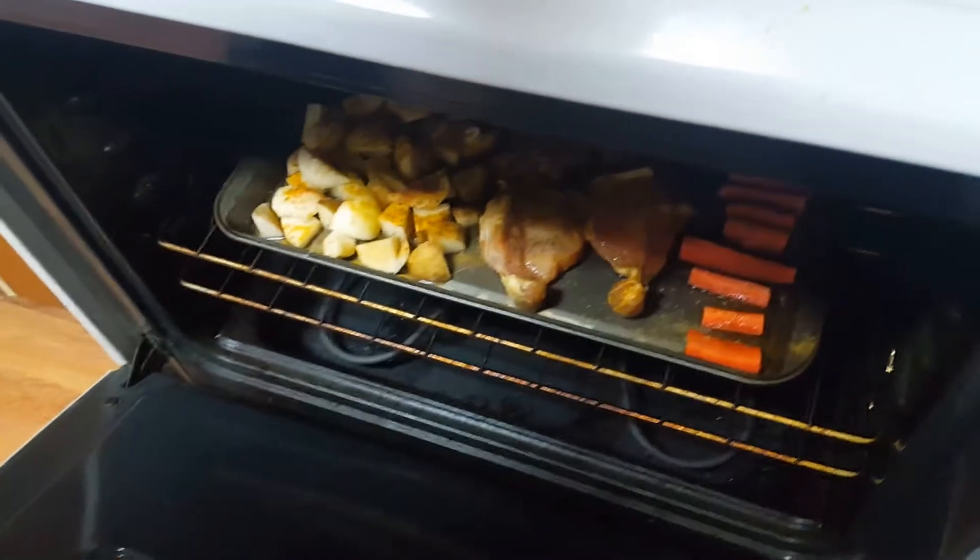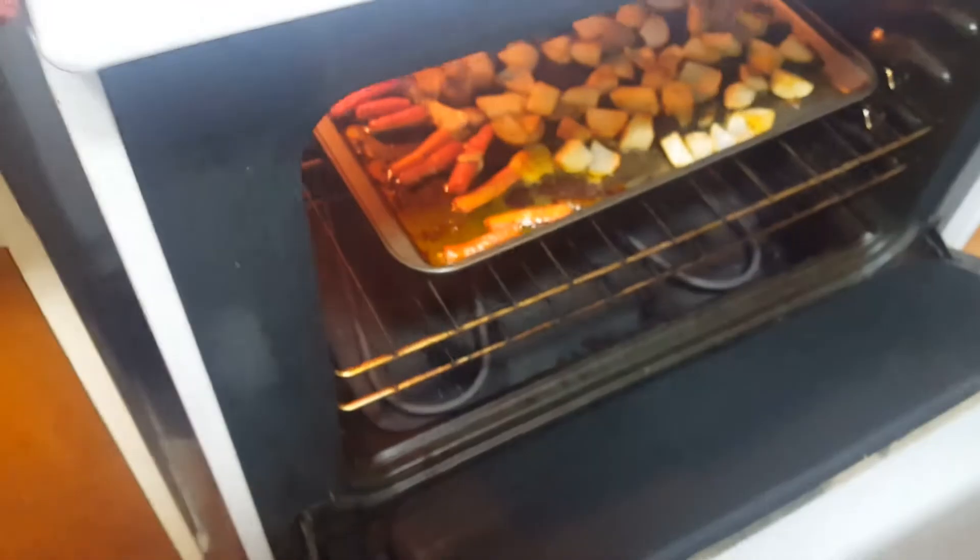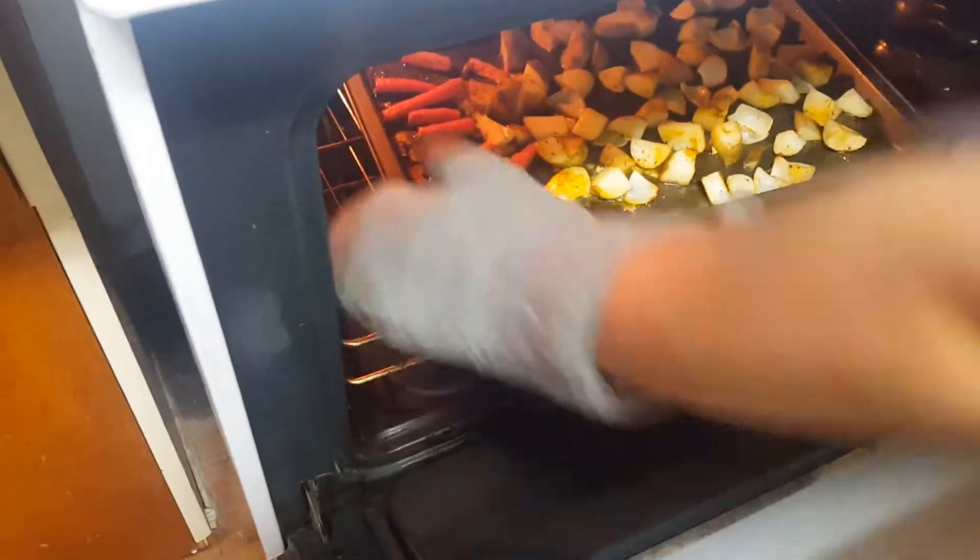They baked at 350. The pork was done after 18 minutes and the potatoes and carrots took about 30.